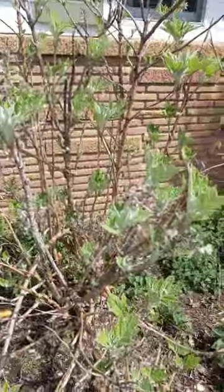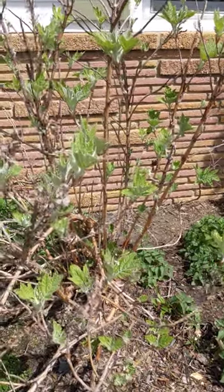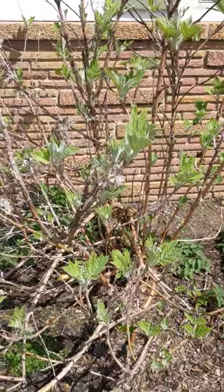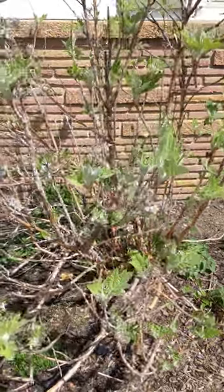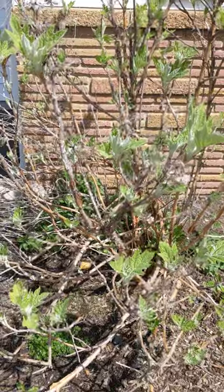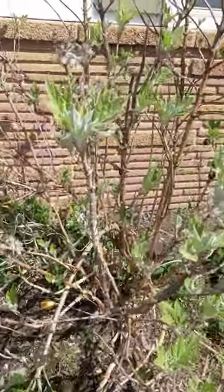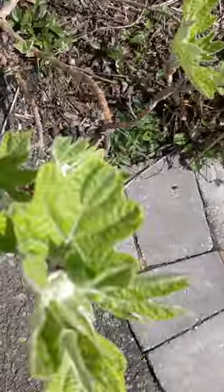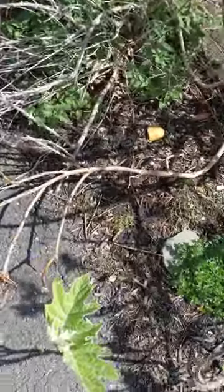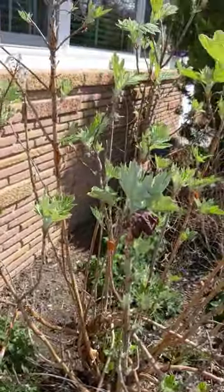Here we have an oak leaf hydrangea. I should mention I planted most of these things five years ago when I moved into the house. I dug up everything that was here — basically just a few ugly bushes — and designed my garden the way I wanted. My vision was an English cottage garden: crazy, wild, all different colors, textures, and heights, nothing too planned or orderly. This is on the left side of my house in the front. It's called an oak leaf hydrangea because the leaves resemble oak leaves. In the fall they turn an orangey rust-brown color.